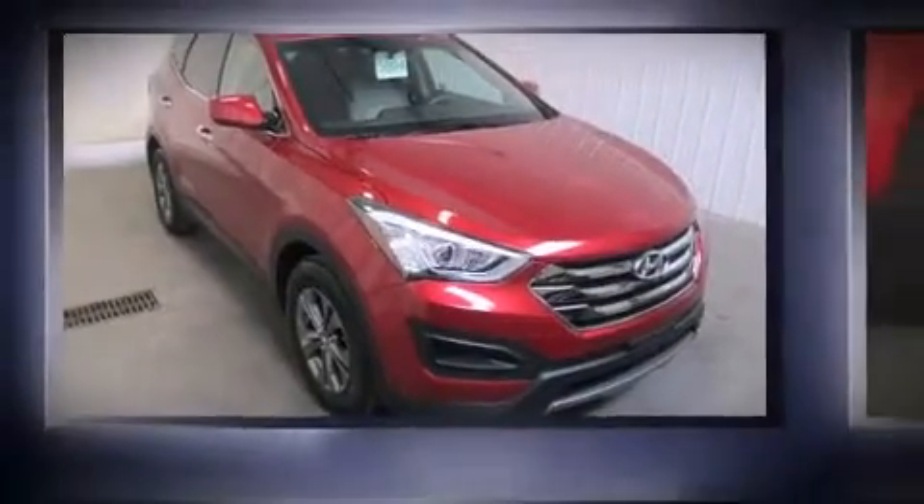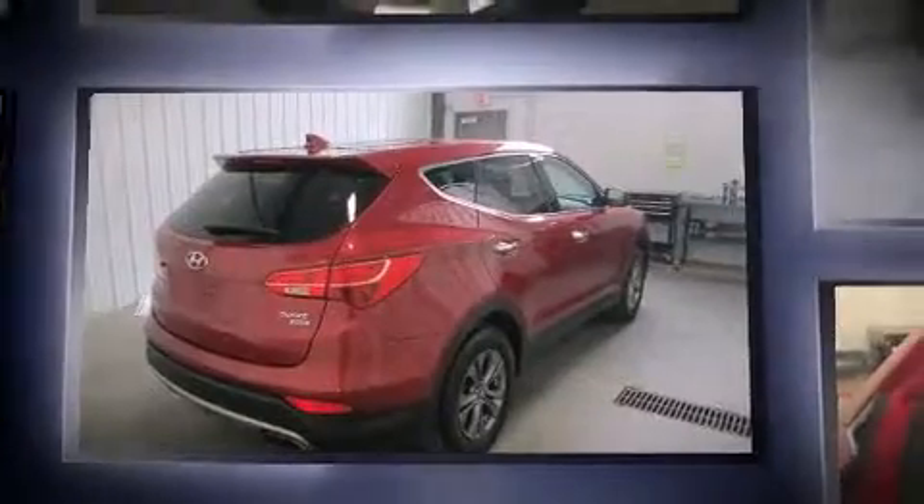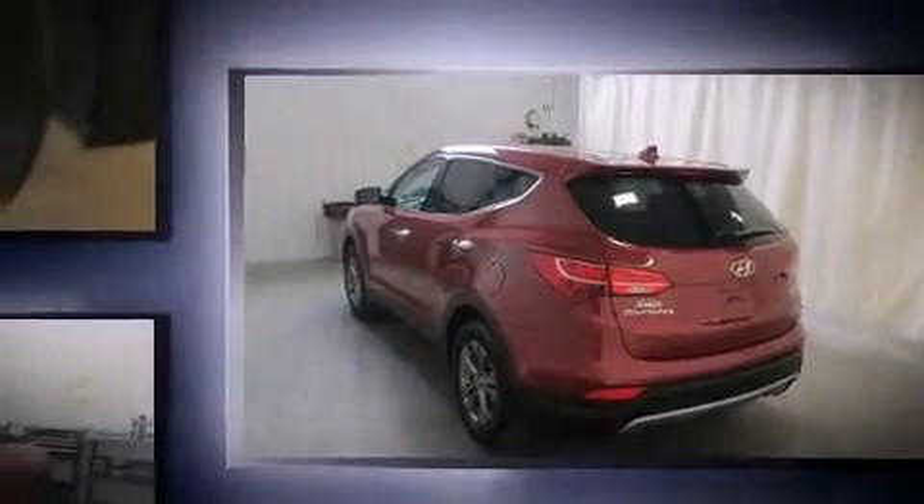You're going to love the 2013 Hyundai Santa Fe with fewer than 25,000 miles on the odometer. This four-door sport utility vehicle prioritizes comfort, safety, and convenience. Under the hood, you'll find a four-cylinder engine with more than 170 horsepower.